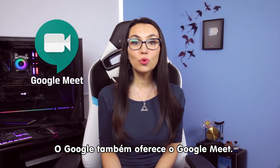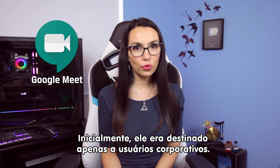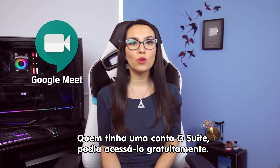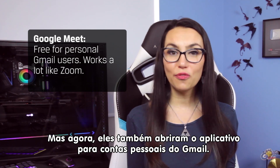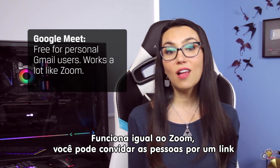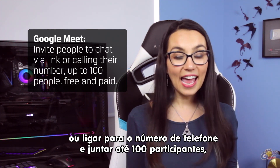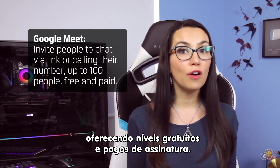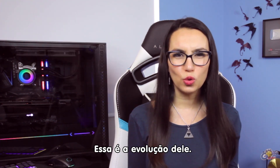Google also offers Google Meet, a video conferencing app made initially for enterprise users only. If you had a G Suite account, you could access it for free. Now they've opened this app up for free to personal Gmail users as well. It works a lot like Zoom, inviting folks to chats via a link or call-in phone number, handling up to 100 participants and offering free and paid tiers. Remember Hangouts Meet? This is the evolution of that.